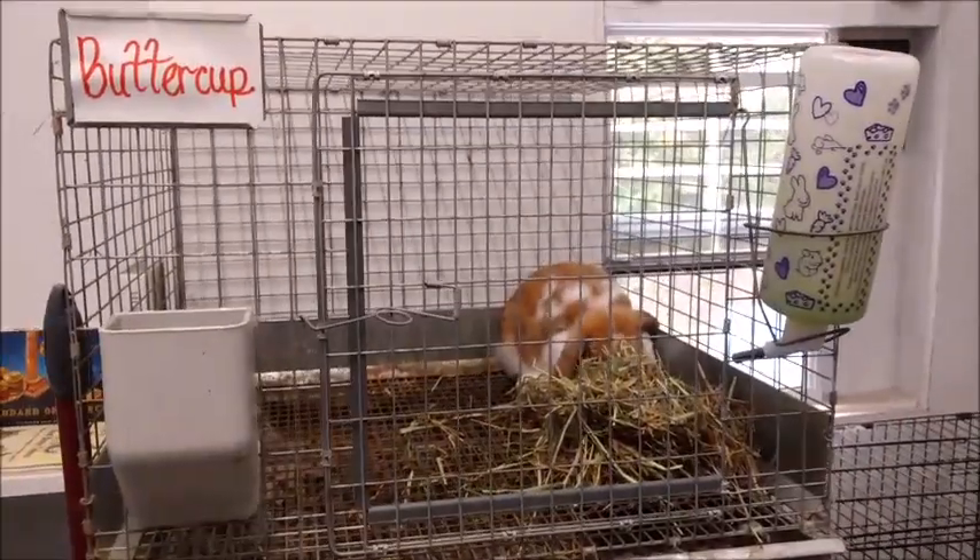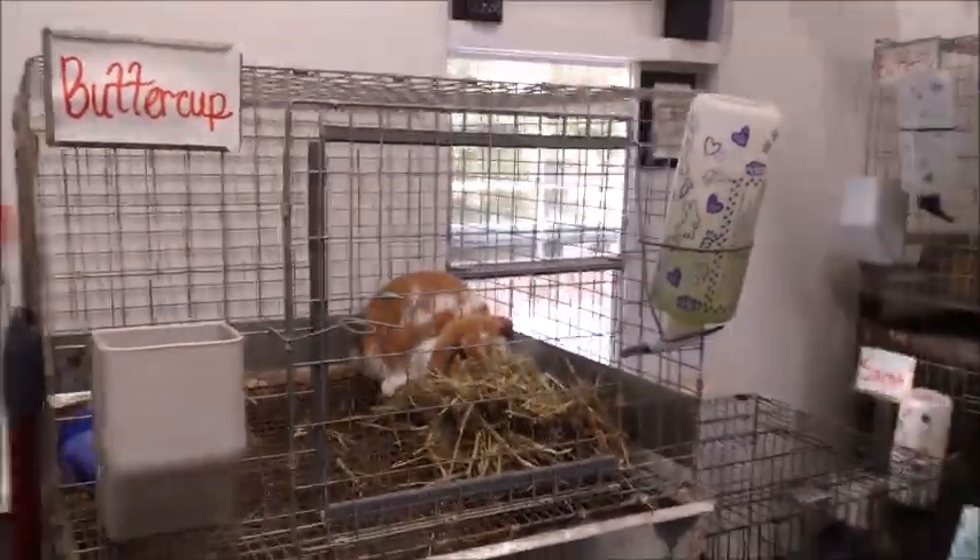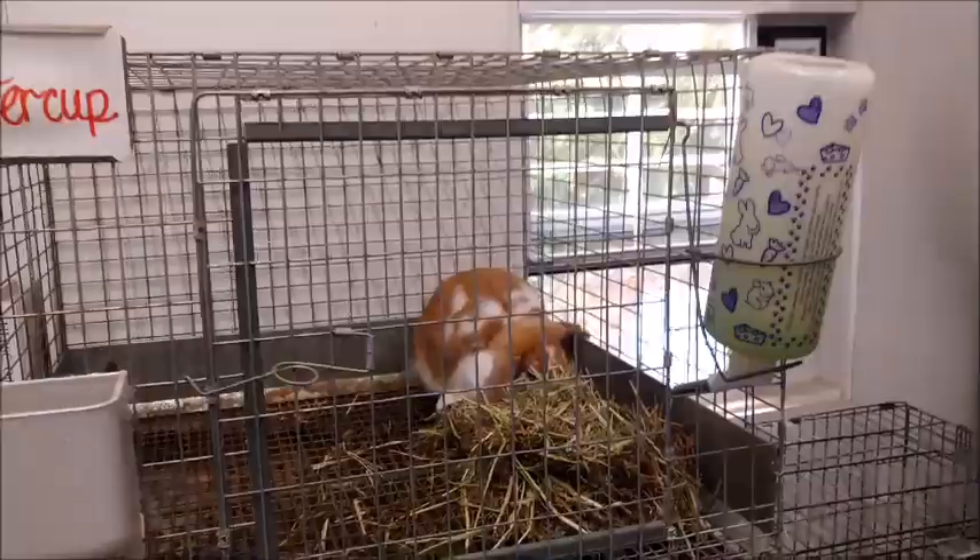All right, so first I'm going to start with the rabbits. I'll just start on this side and then take you guys all the way around. Let's get started.